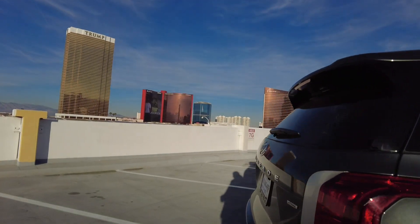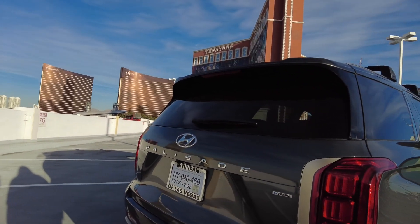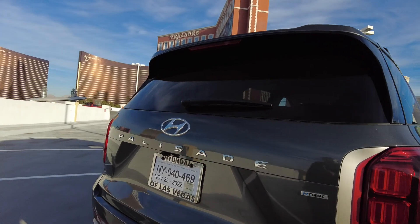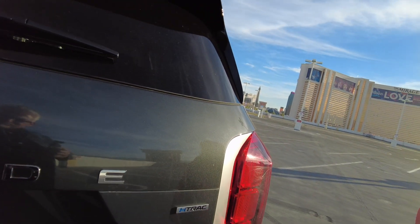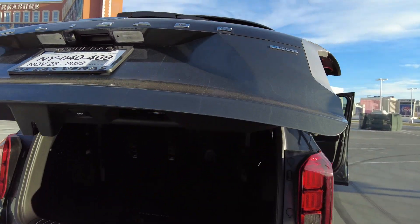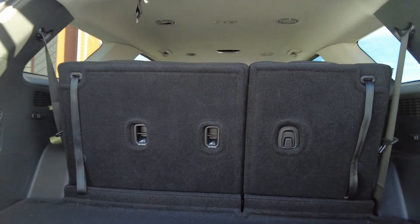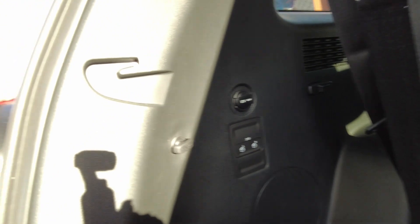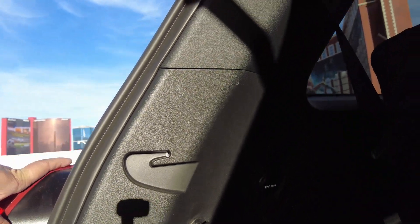Back here it's got an automatic door. You still have quite a bit of cargo space back there. Plus you have your second-row seats — you can see how you get them down — so that's a nice feature.